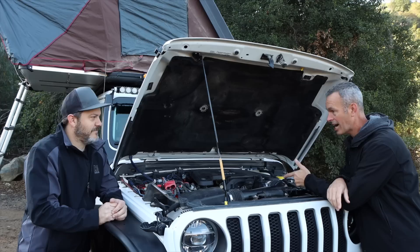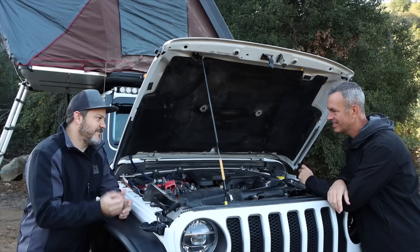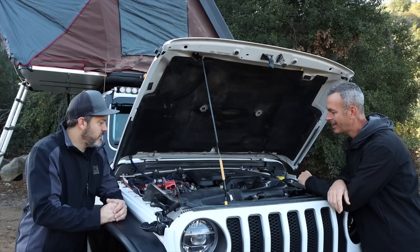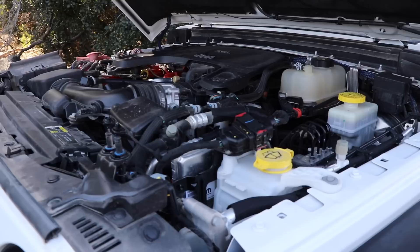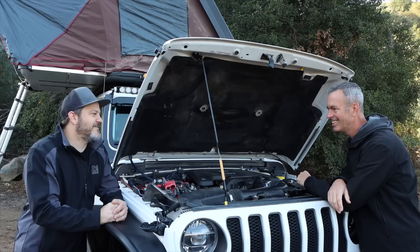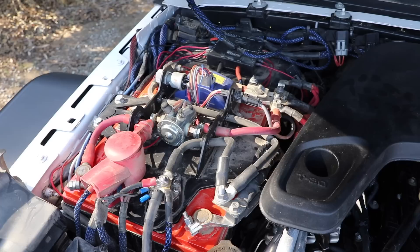That's pretty much it for the exterior lights. Can we pop the hood? You've got the 3.6-liter stock motor — pretty happy with it. It's provided enough power and torque everywhere we've ever been. A lot of it has to do with the 8-speed transmission. No superchargers or turbochargers — I've heard a friend say they just trust the Jeep engineers to get them home, so I do the same. But you have done a few mods under here. What do you got? The first thing I did was the Genesis dual battery system.